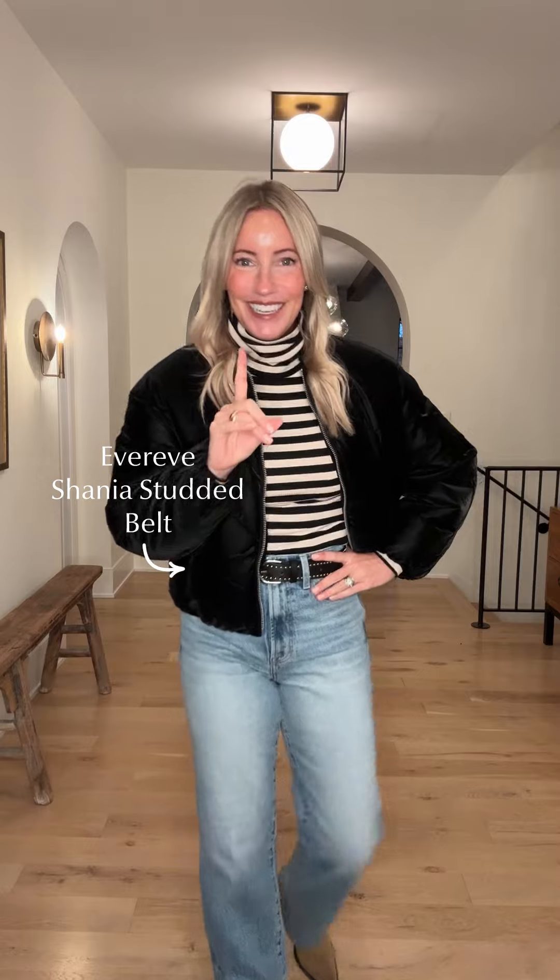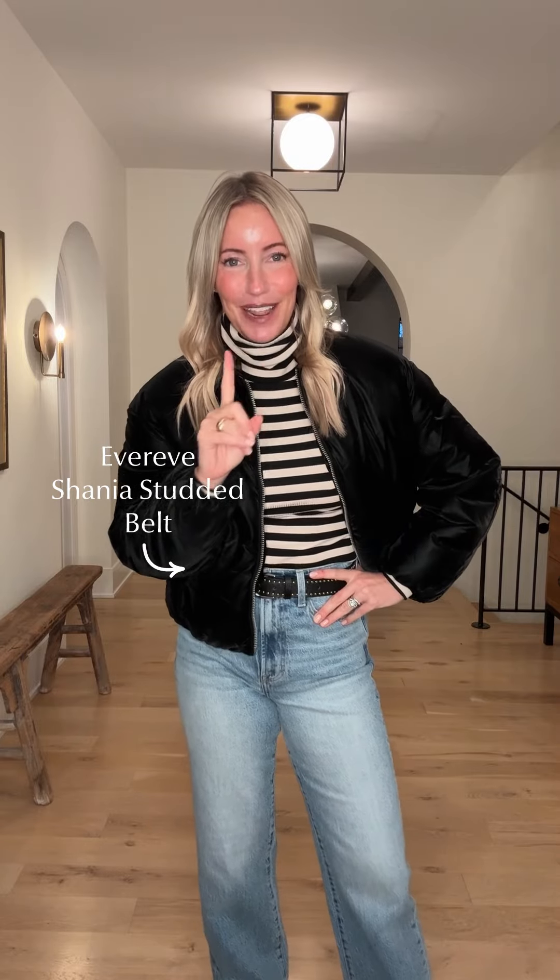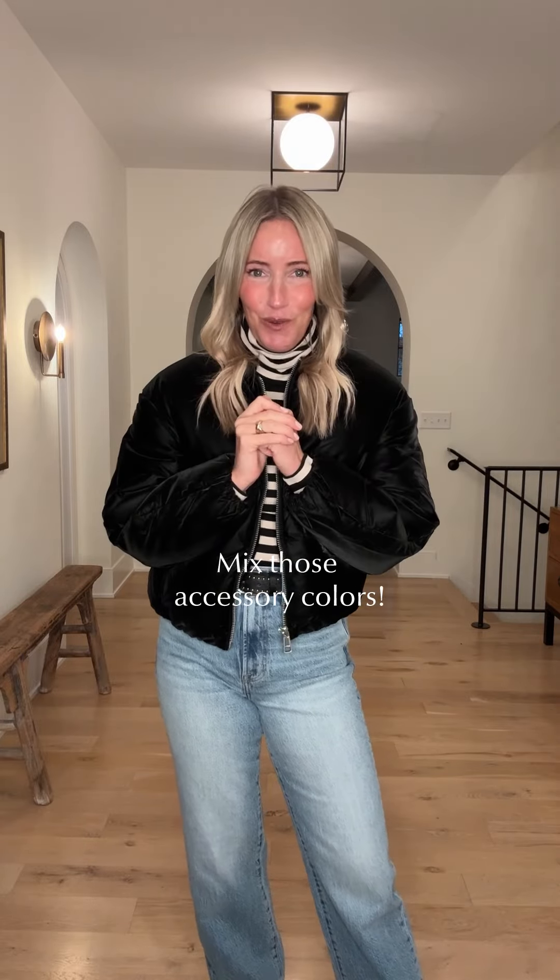And then I grab that studded belt. You can mix brown and black — there's no rules.